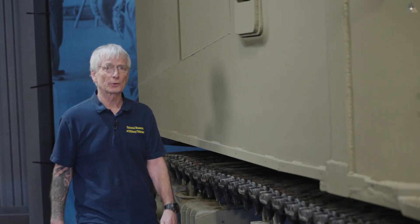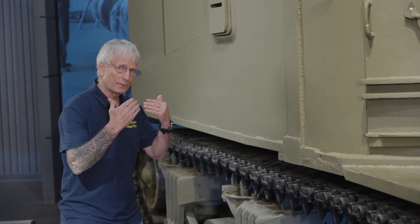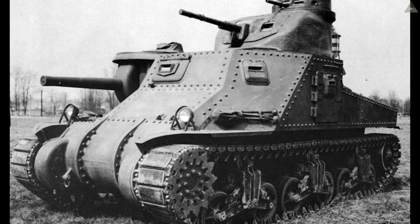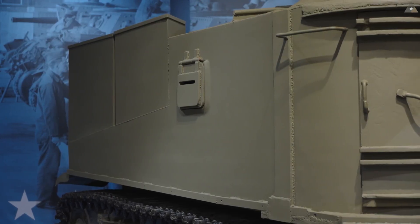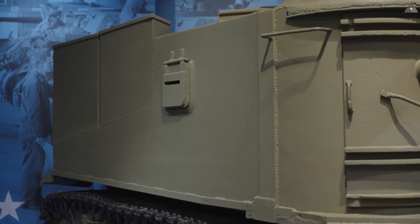I'd like to share just a couple more details about the M31 before transitioning to the M32. This M31 was created from M3 medium tanks, which had a riveted hull. You can see this has a welded hull — the welded hull is not historically correct; it was really just for the convenience of the restoration team.